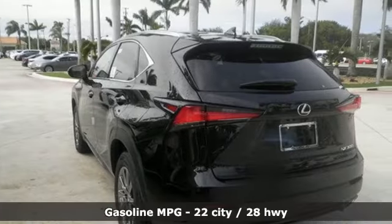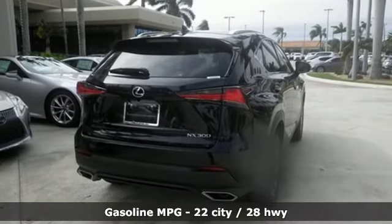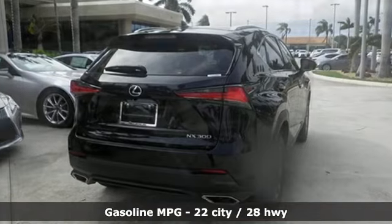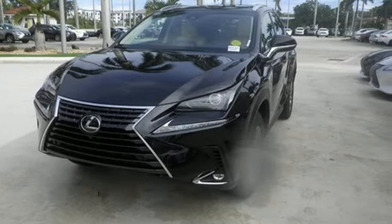Intercooled turbo inline four-cylinder engine. Front wheel drive with traction control. Bluetooth wireless audio streaming. Power heated mirrors. Dual zone climate control. Rear parking sensors.